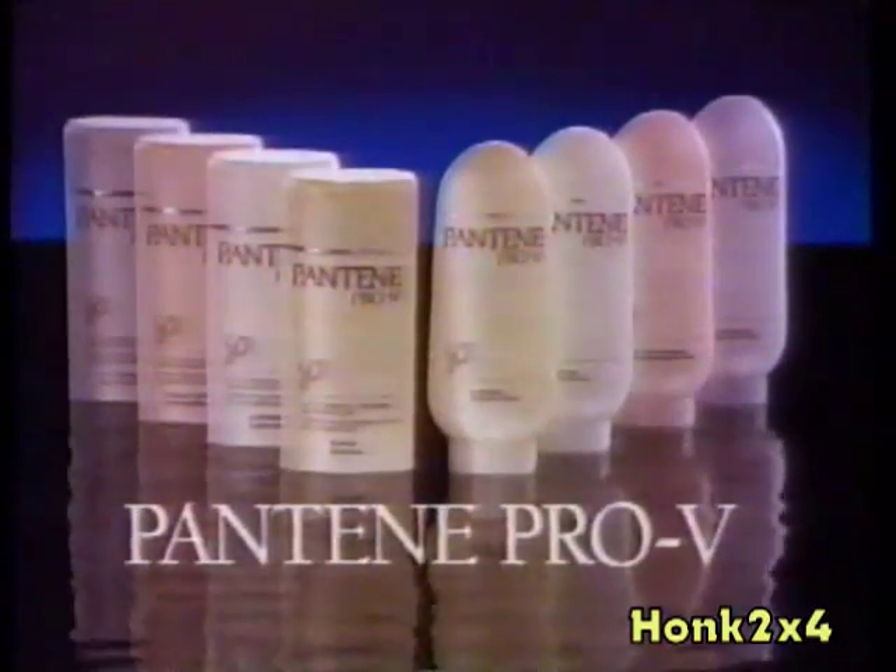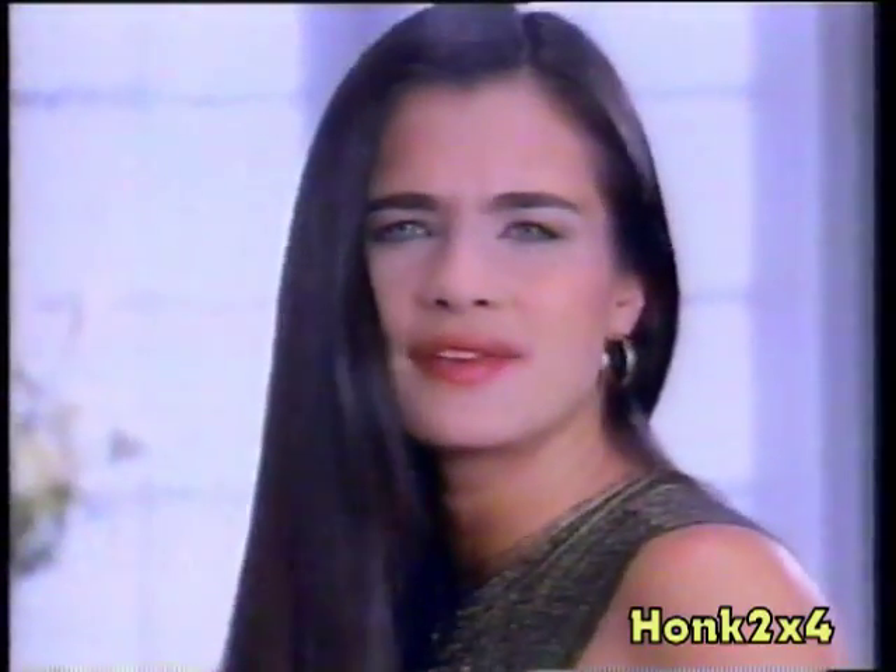For healthy-looking, shiny hair, choose new extra body or dry-damaged, new colored permed or normal. Pantene Pro-V treatment conditioners make your hair look so healthy, it shines. Try it. I use it every day.